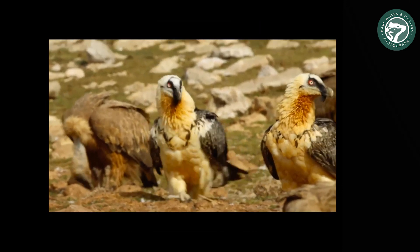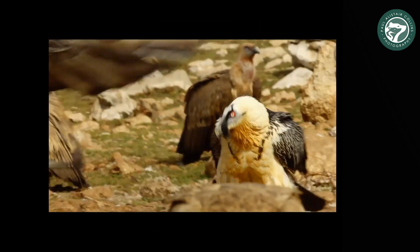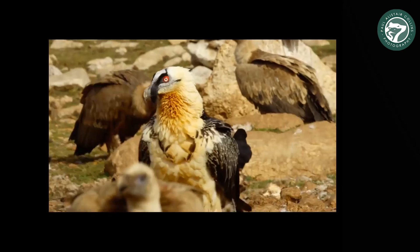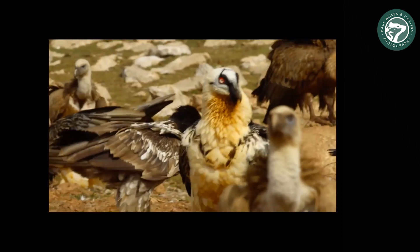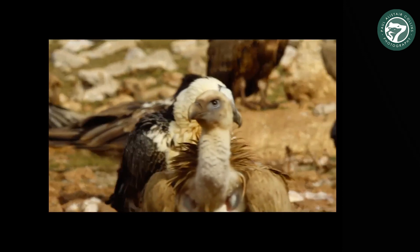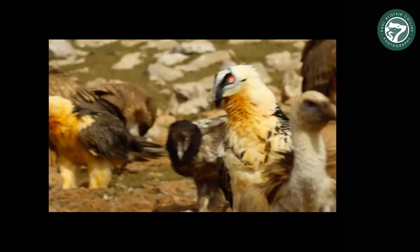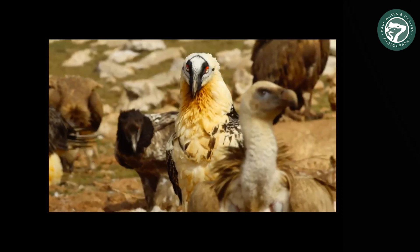Two of them — there are probably about a thousand, maybe 15 lammergeiers at this one spot. They're also known colloquially as bone breakers because they don't go for the flesh; they go for bones. They fly to great heights and drop the bones down on the cliff to get to the calcium deposits.